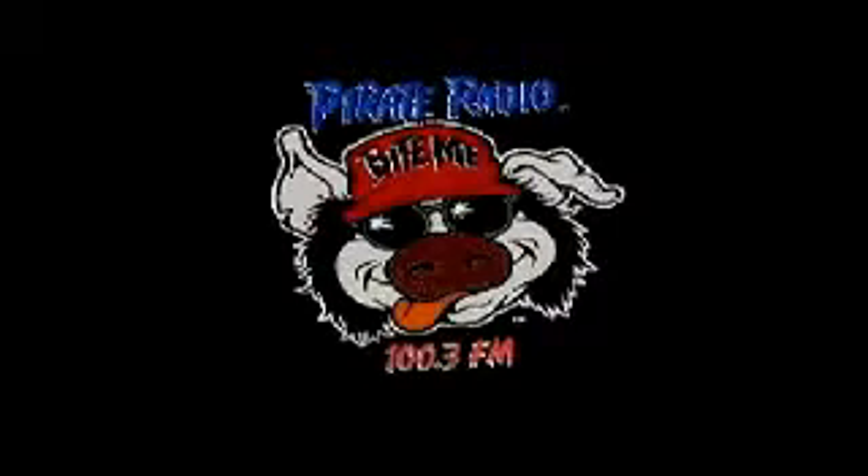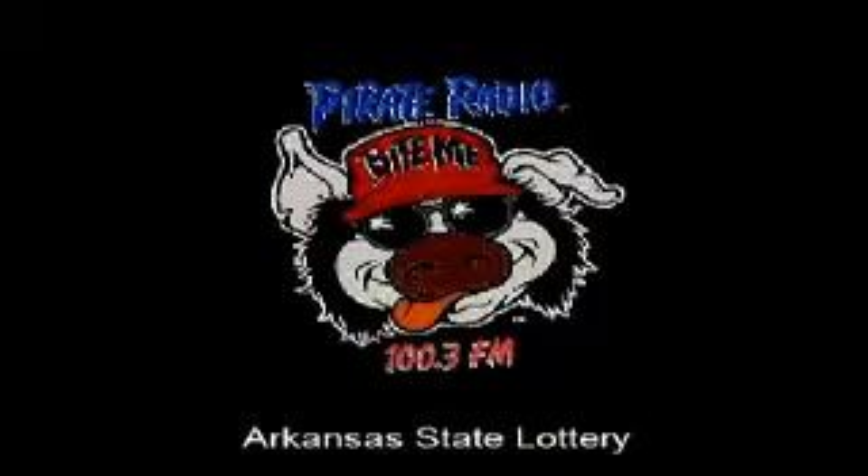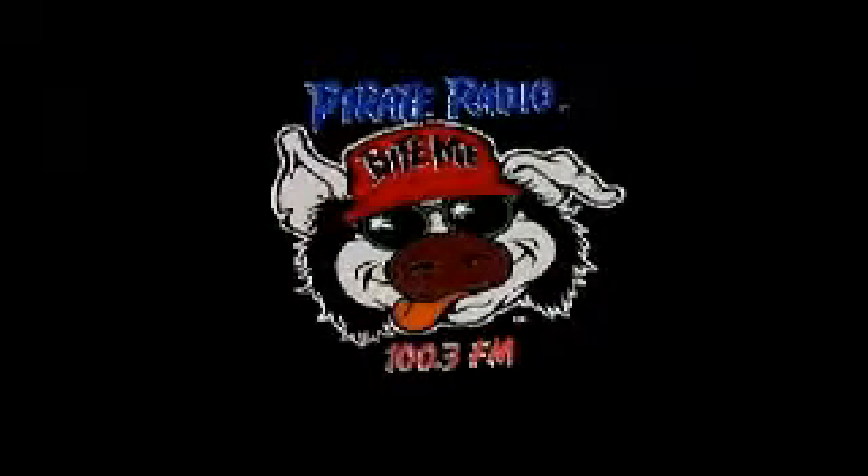Tune in again next week for lotto on your official Arkansas Lottery Station. And don't forget to play the Daily Pick One game. I'm Art Lemming. Good night, everybody.